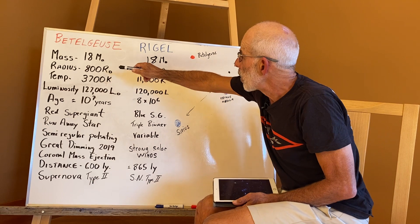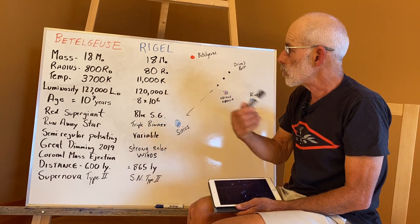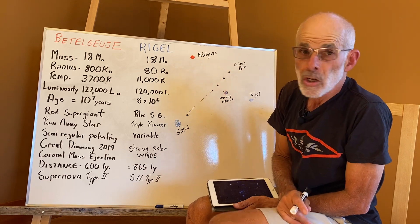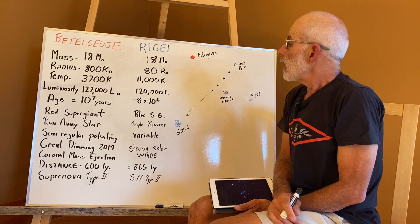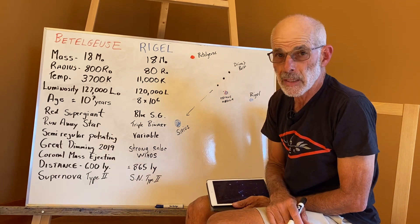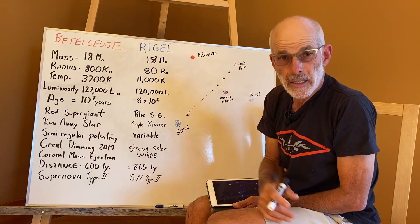They're both approximately 18 solar masses. When you see a big M with a little symbol underneath it, that's referring to a solar mass — we usually compare stars to our Sun, which is simpler than using absolute weights. In terms of mass, both Betelgeuse and Rigel are quite similar at approximately 18 solar masses. They're both supergiants, which means they've already evolved off the main sequence of stars — off the main sequence in the Hertzsprung-Russell diagram — and they're already dying stars.